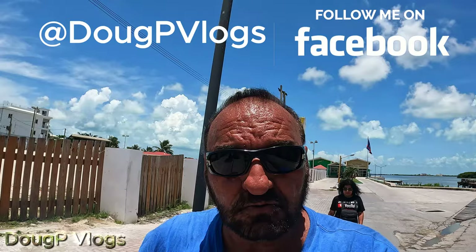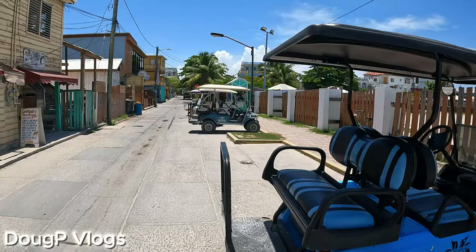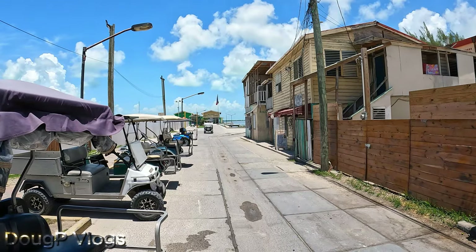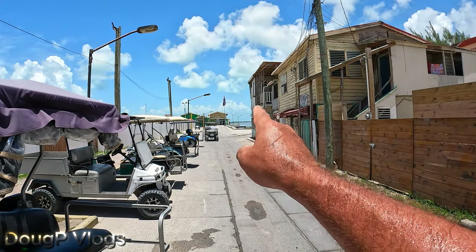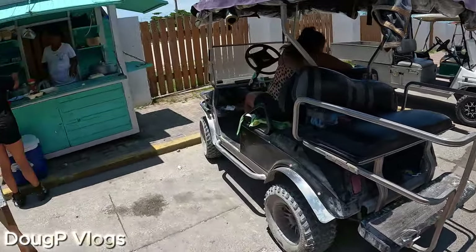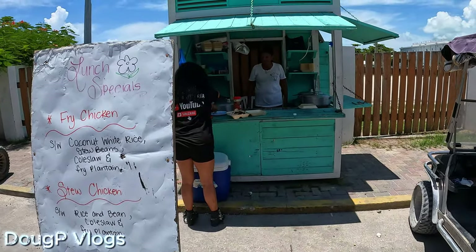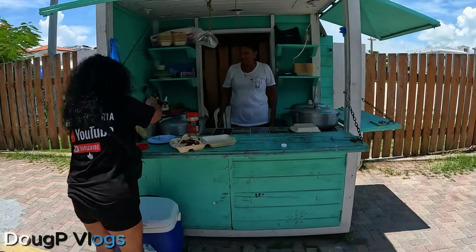We're going to walk around, take some pictures. I've got a bunch of 360-degree pictures — check them out on my Facebook. The San Pedro water taxi terminal is straight down there. You walk down the street and you will find lunch specials here — homemade, delicious food.